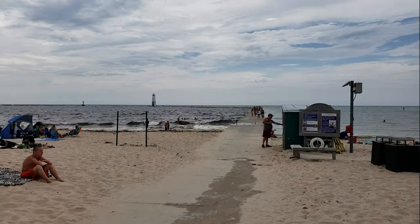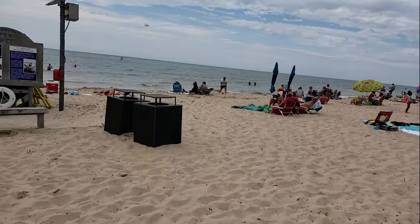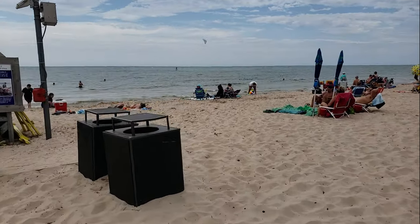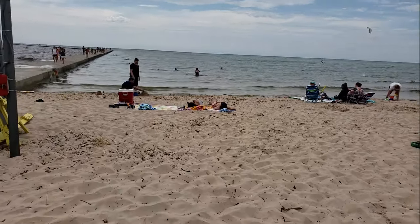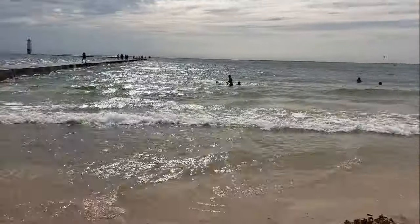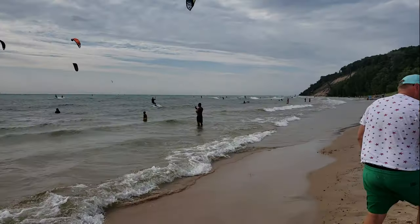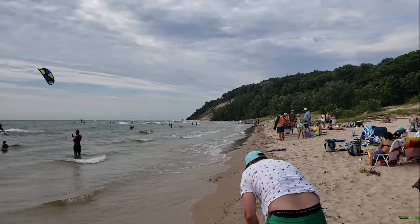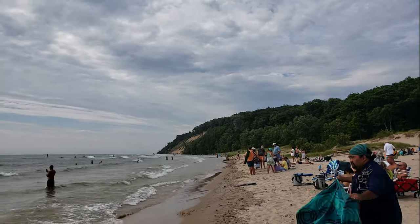There's the walkway to the lighthouse. And my beautiful family and friends. It's quite a choppy day here today on the beach. You can see the dunes on the beach here. Beautiful, beautiful view, with a cool breeze going.